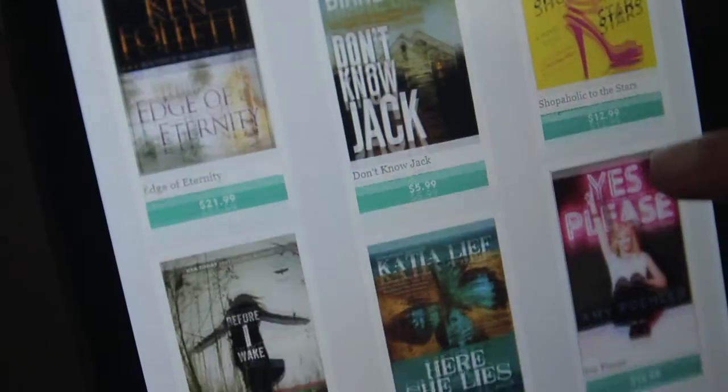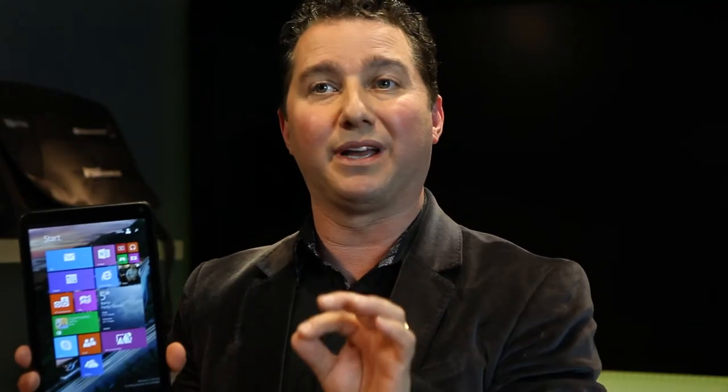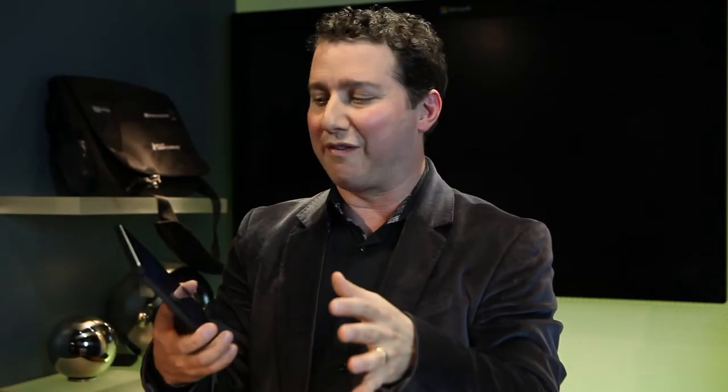If you're buying for a grandparent, this is the HP Stream 8. As you can see, it's a more portable and affordable tablet you can bring with you wherever you go. It's very lightweight, great for reading ebooks, and it has two cameras — with the front-facing one being ideal for Skyping with the grandkids.